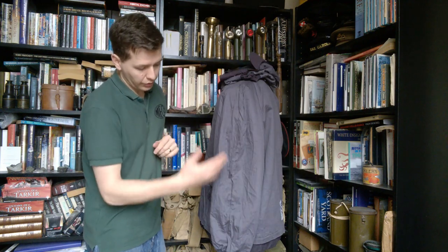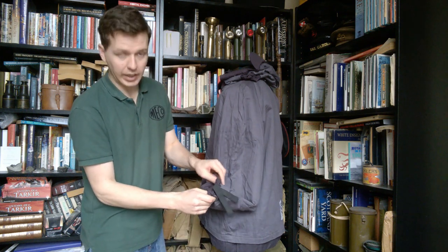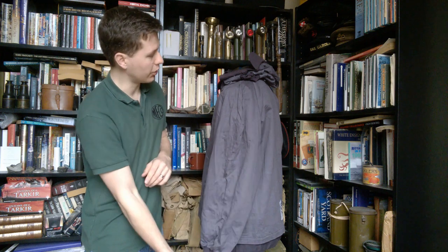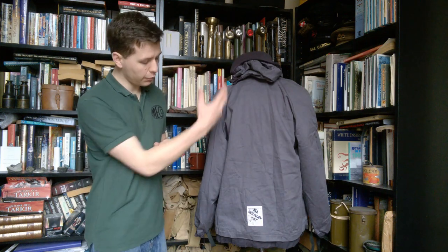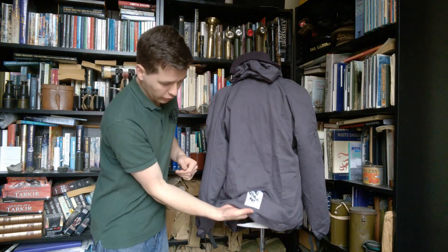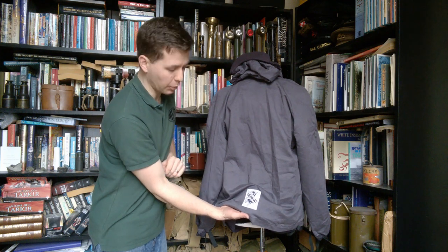Looking at the side, you can see the sleeves are lined all the way down, and again we have the loose elastic in the cuff which allows that to be adjusted around the wrist. Looking at the rear, it's fully lined right the way down to the hem, and you can see we have the label in the rear — this is a relatively modern example, but we'll get a close-up of that now.